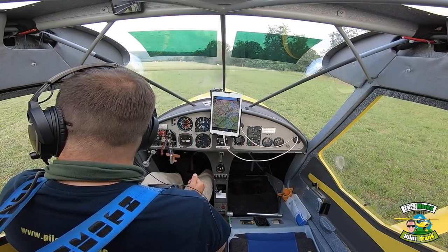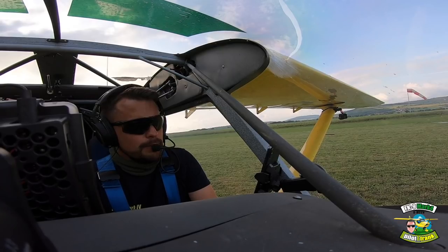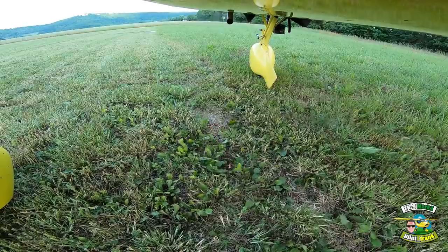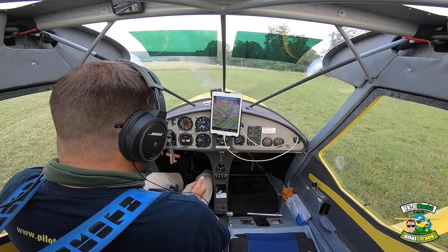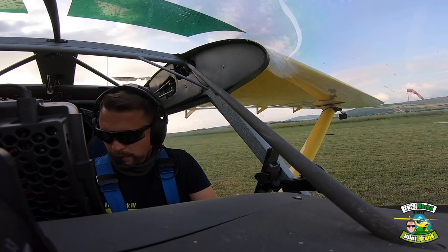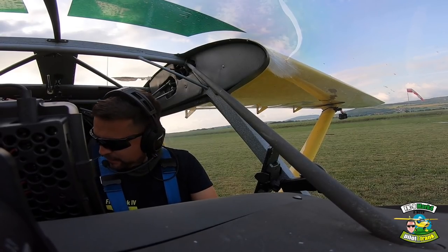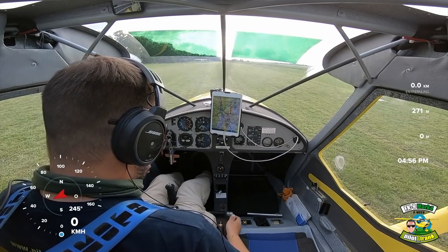Das mit der Landung werde ich bestimmt auch mal irgendwann machen, aber heute nur Take-off. Ich stehe hier am Rollhalt der 2.8. Ich habe jemanden vorne am Funk, damit ich den Kram hier nicht allein mache und man sich absichert. Die Bürste habe ich auch dabei. Es geht los, Leute – es passt alles soweit.